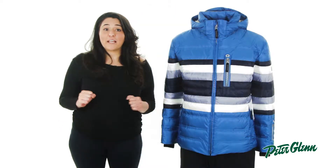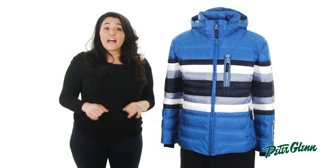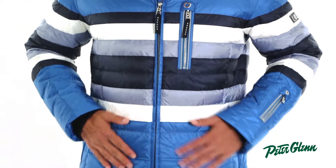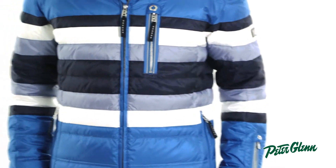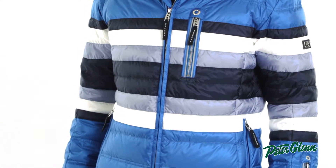If you've ever owned a Bogner jacket before, you know that they are exceptionally warm and comfortable. The Flynn D is insulated with 750 fill white goose down that is 90% down. That is some of the highest quality down that money can buy, and it will keep you very, very warm.